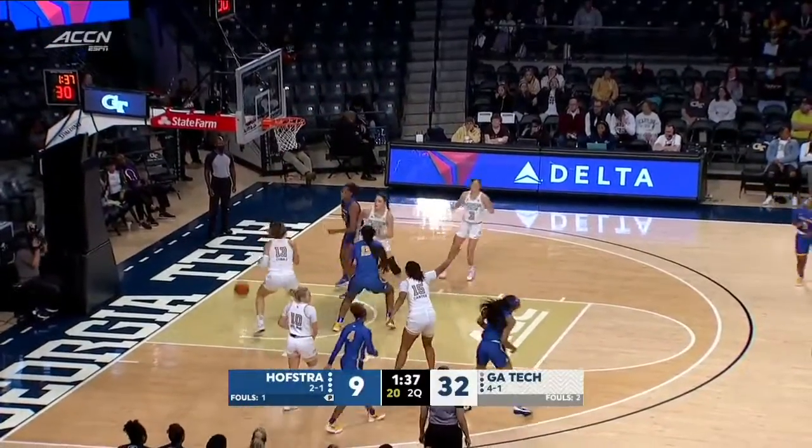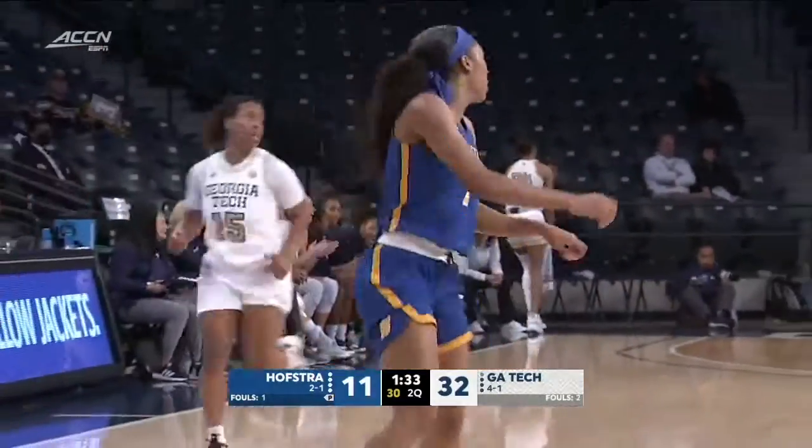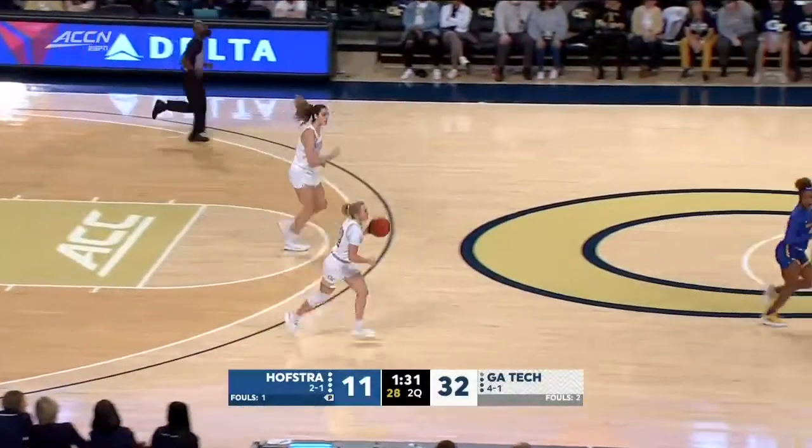Pride searching for their offense, and they get it off the pull up from Brown. They had missed their last eight, but it went in. Go to their preseason all-CAA guard.